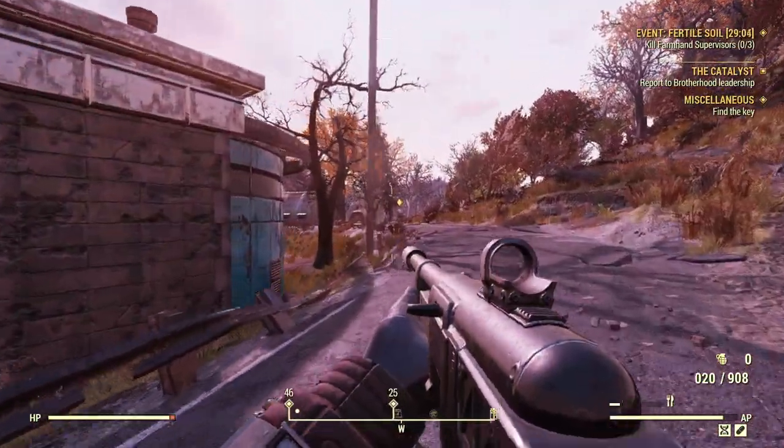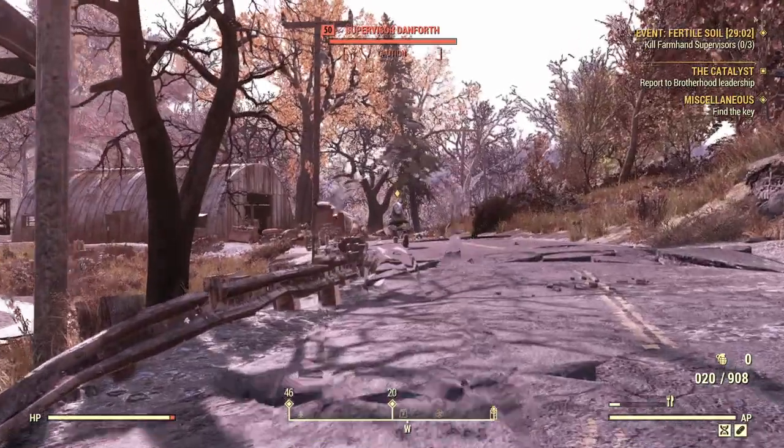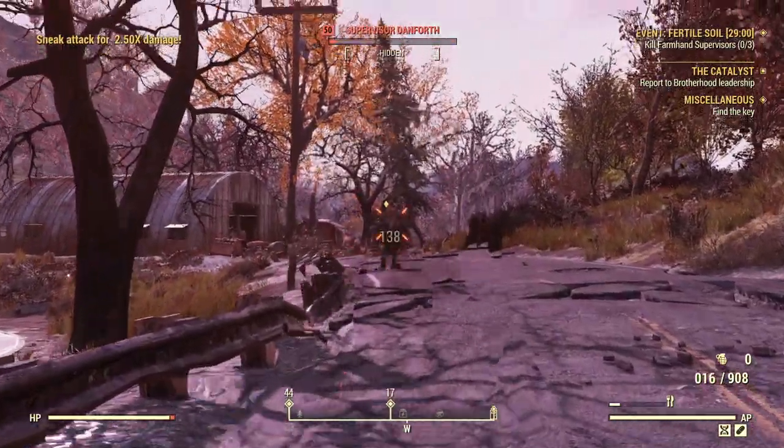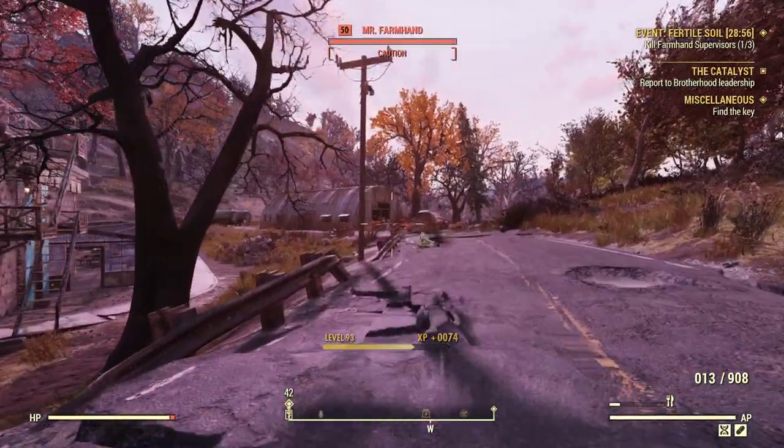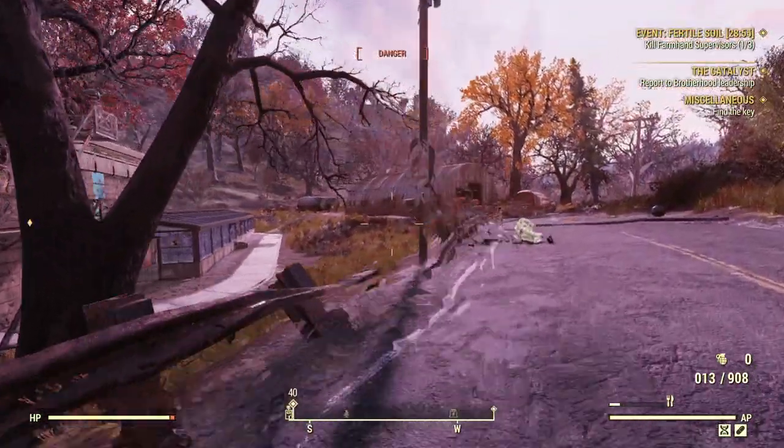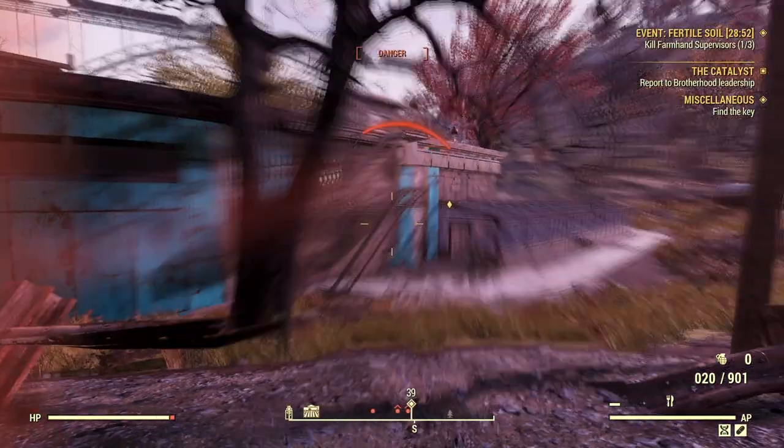And there we have it — all notable, though some more notable than others, Protectrons throughout the entire Fallout series thus far. Now that you've heard every notable Protectron, do you have a favorite? Let me know in the comments. Anywho, have a good rest of your day. Cheers.